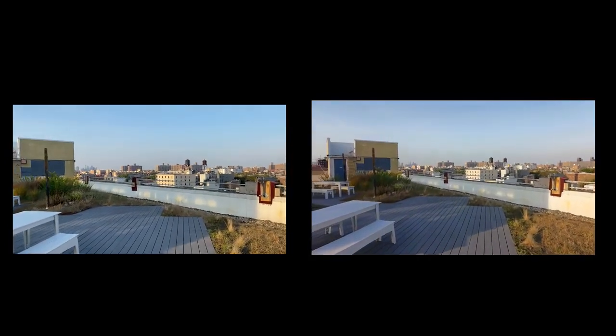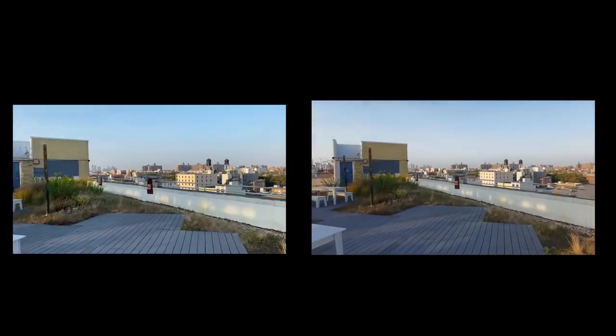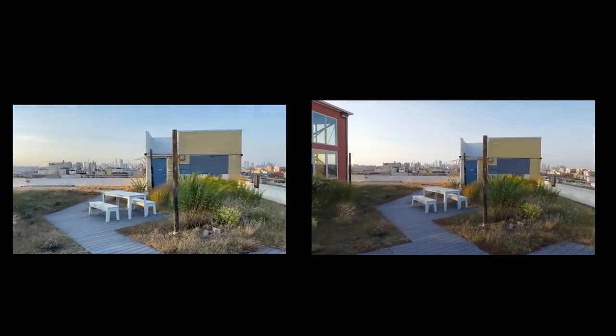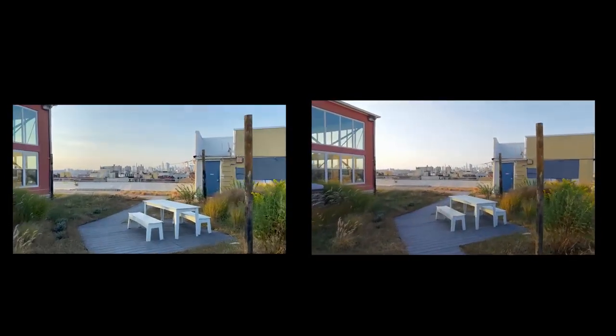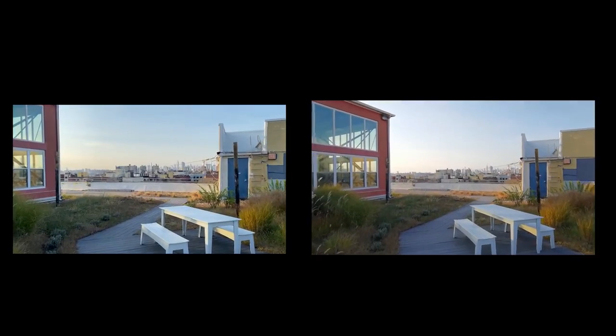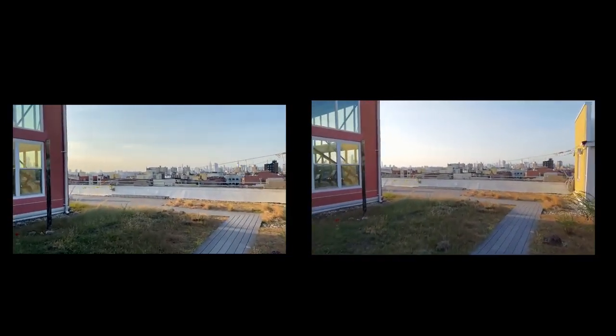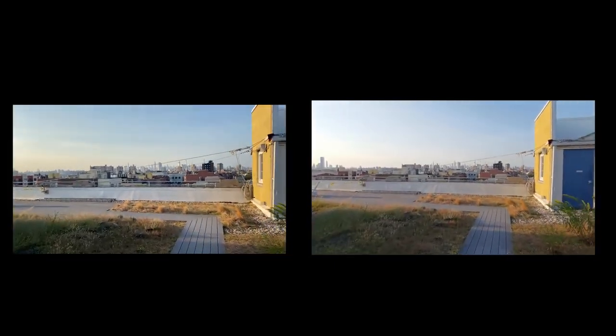We are recording here in 4K60, again the same path, and you can see the difference between color saturation and stabilization of course, and what both cameras do. Of course audio is switching between the two.